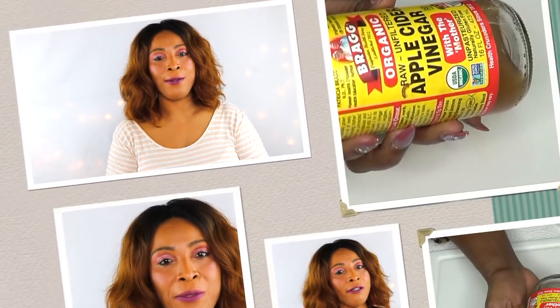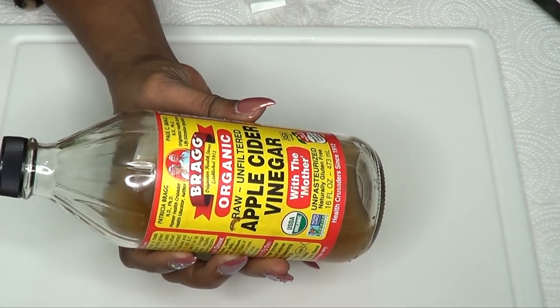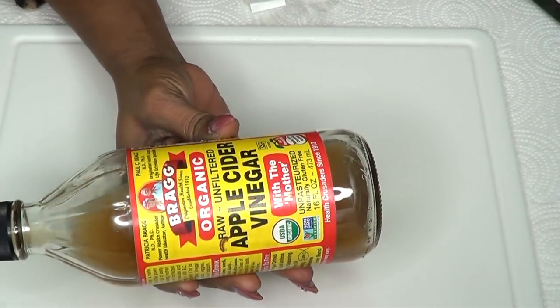So if you're interested in this wonderful remedy, come with me to the kitchen and I'll show you how to make it right in your kitchen in no time. This is a very quick and easy recipe, so no one should have any excuse why they cannot make this drink.